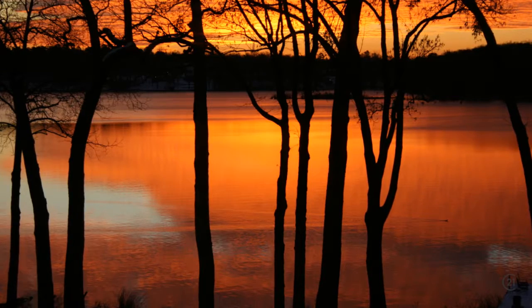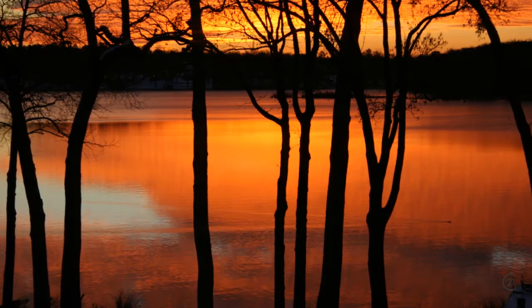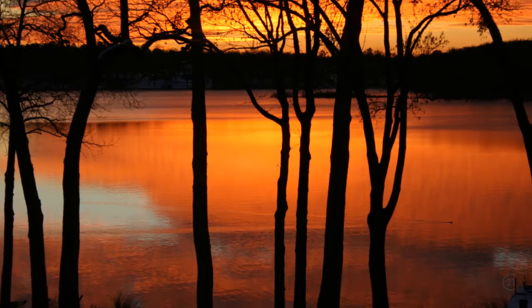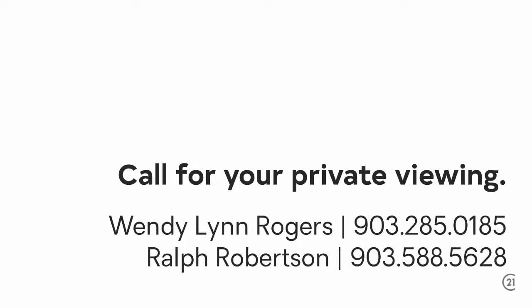Unique among all other waterfront homes on beautiful Lake Cypress Springs, there's nothing else in the market that even compares. Call now for your private viewing.